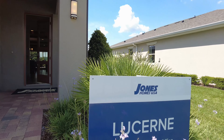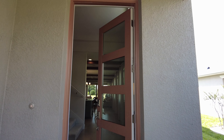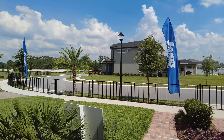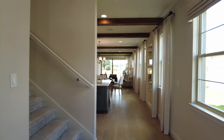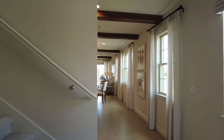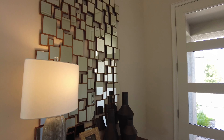We're checking out the Lucerne model. This one is in the Enclave at Harmony — we are in Harmony West right now. The prices for this model start at $370K at the time of this video. This is a four bed, three and a half bath, two car garage home with 2,717 square feet under AC, and a total square footage of 3,508.